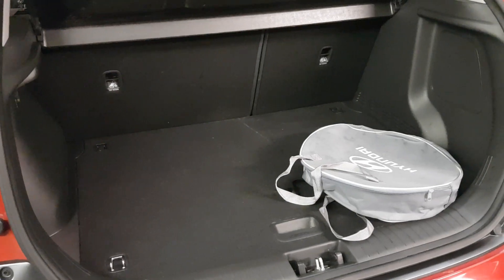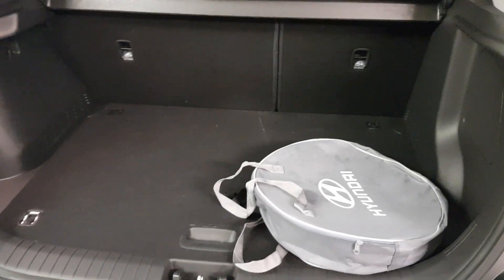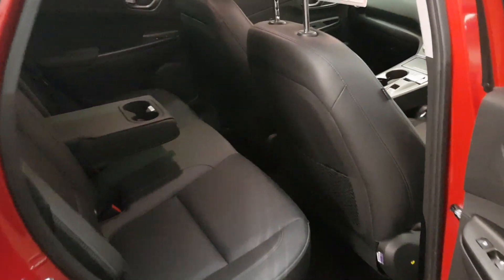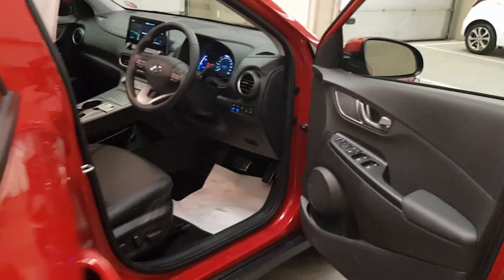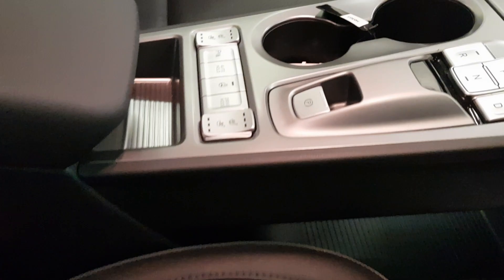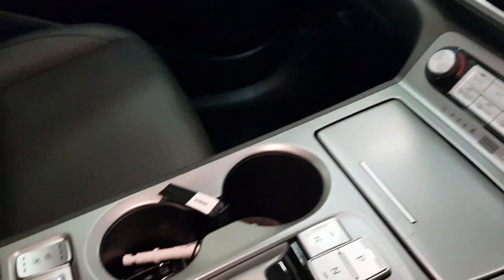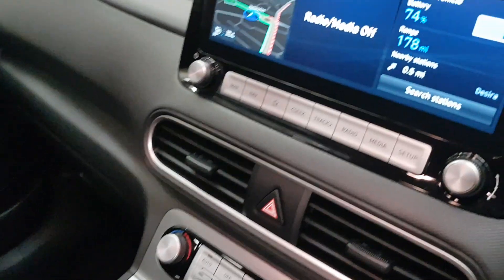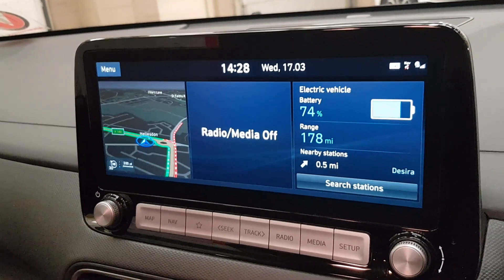Supplied with charge leads for both home charging and mobile charging at local power points. Being premium SE spec, you will find there is a full leather interior, and the front seats are both heated and ventilated along with heated steering wheel, electronic handbrake and auto hold, full satellite navigation, and also includes Apple CarPlay and Android Auto.